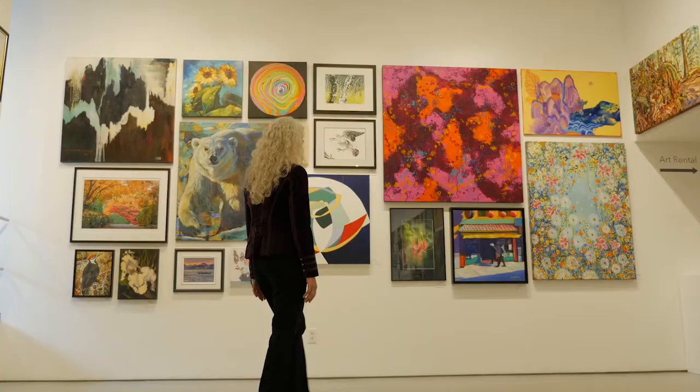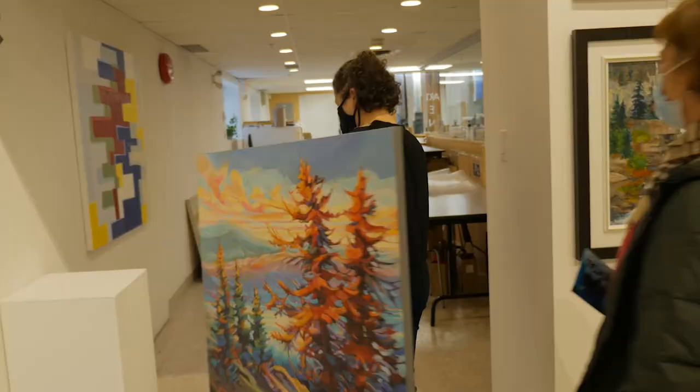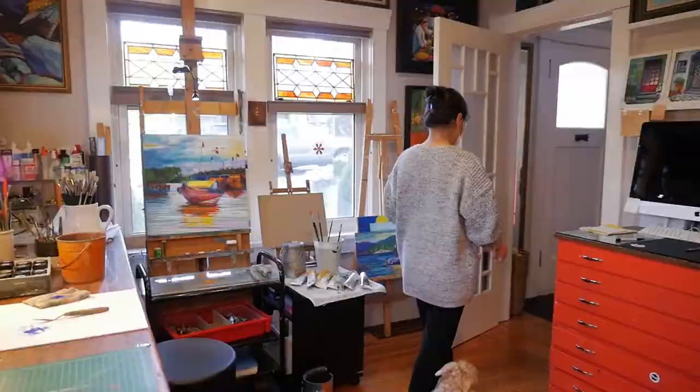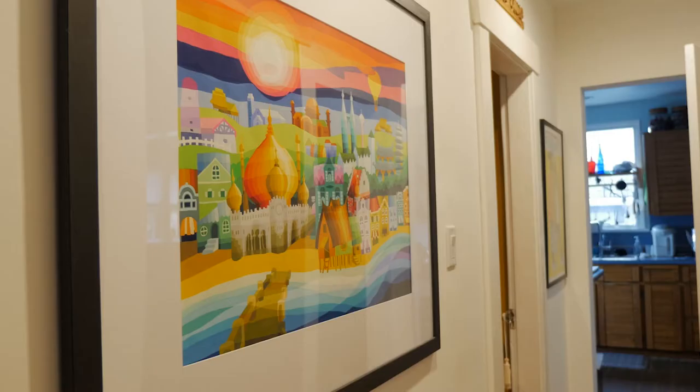I love their art rental program because it's such a win-win system for both artists and buyers. Buyers feel less pressure to decide on the spot, and the artists also get their paintings out of the closet and shown to potential buyers.